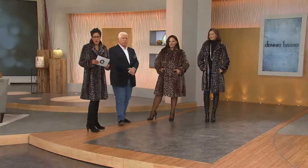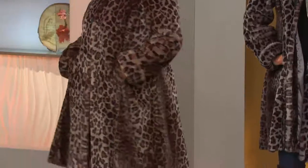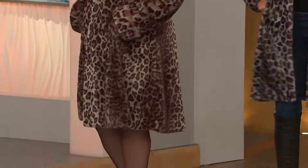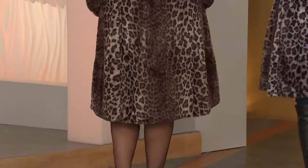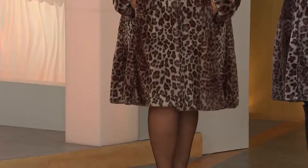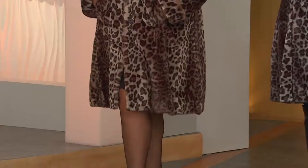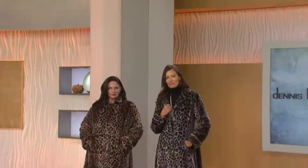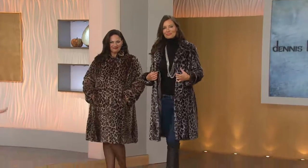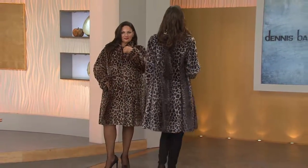I'm going to read a couple of reviews — as mentioned, it's customer top rated. 'This is a beautiful coat. I got the gray and it is one gorgeous coat. The color is beautiful, it is unbelievably soft, beautifully made with lots of couture details.' It's all couture — it's line for line from the couture collection. You could wear this anywhere.